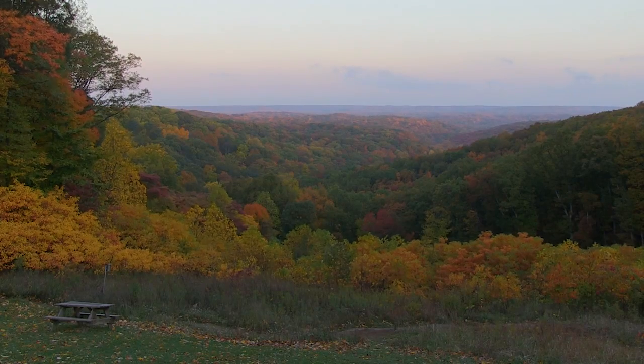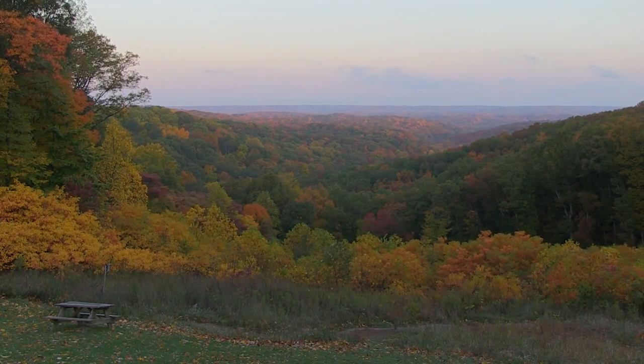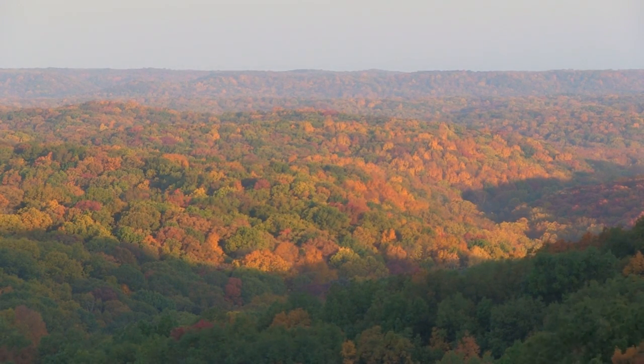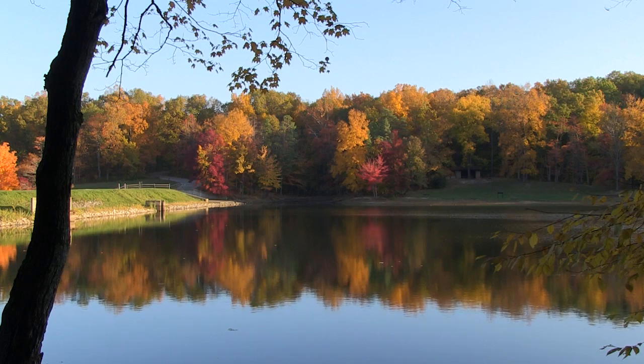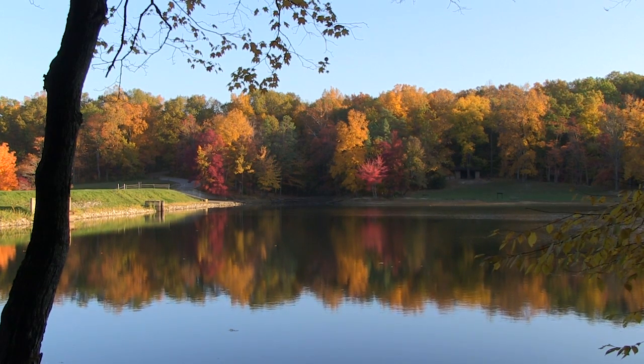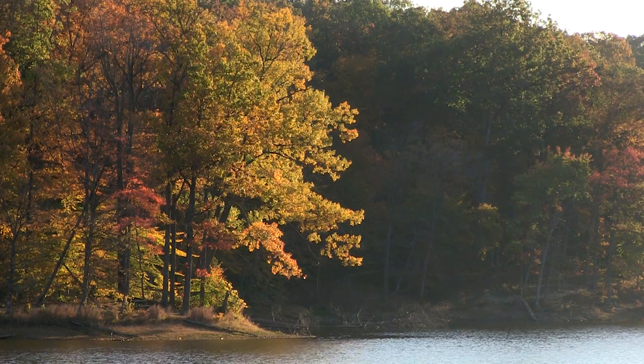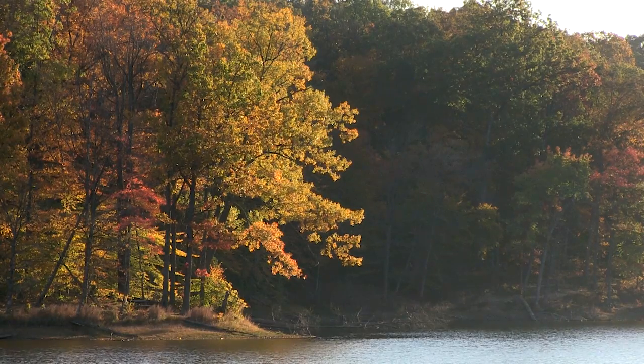Fall leaf color is present in the leaves all year round, but it is actually masked by the chlorophyll during the spring and summer. When the days start getting shorter and the temperatures get colder, the tree starts cutting off nutrients to the leaf. Normally chlorophyll breaks down all the time and then it's replenished, but once the tree starts cutting off that nutrient level, the chlorophyll breaks down as it normally does, but it just can't be replenished.